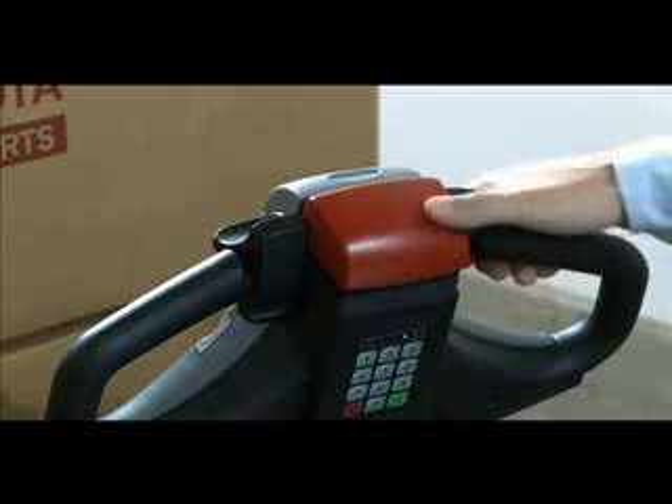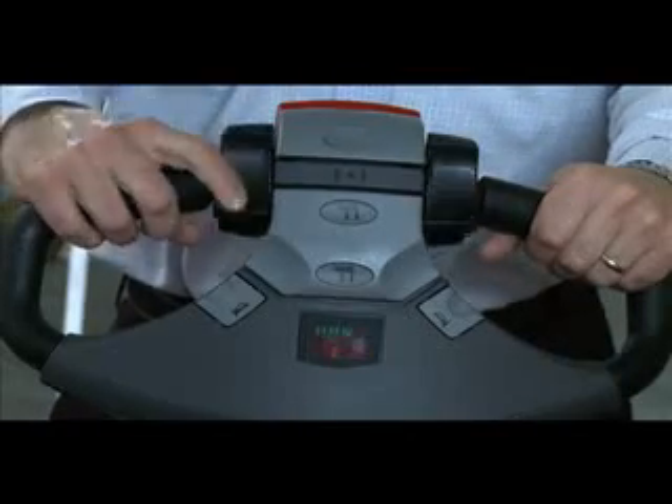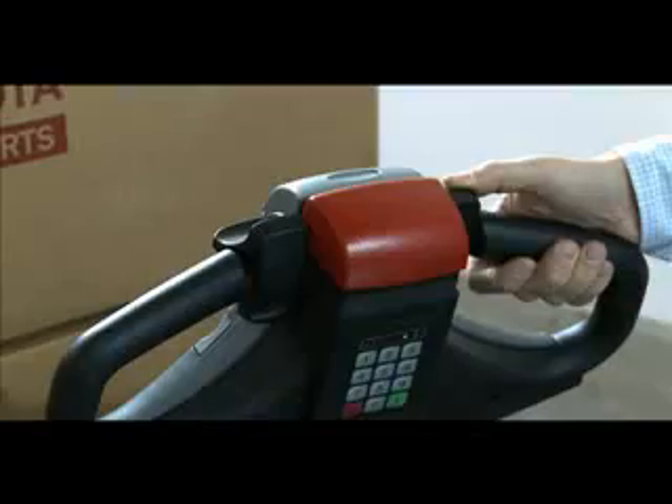The Creep mode can be deactivated in one of the following three ways: by not requesting travel for 10 seconds or more, by activating the emergency reverse button on the control handle, or by quickly rotating the thumb control in either the forward or reverse direction two times.